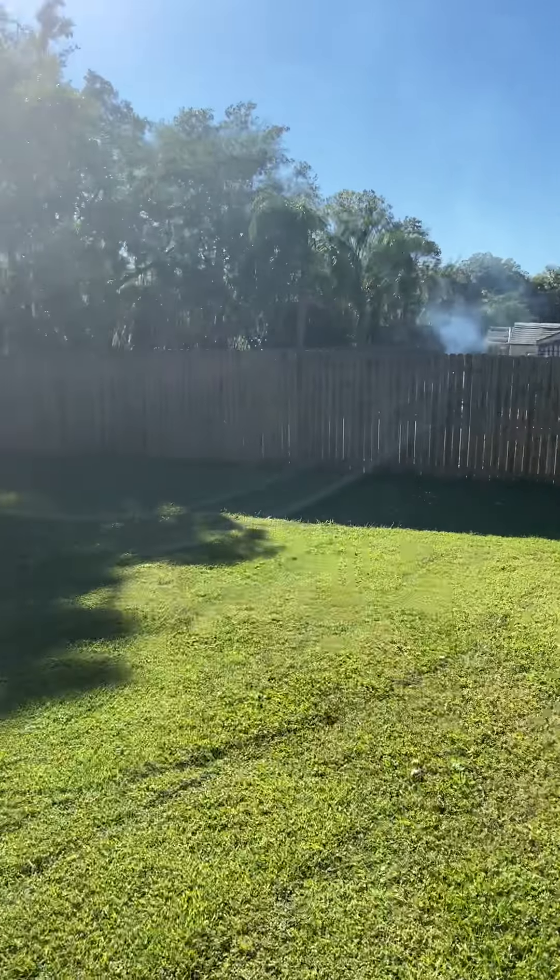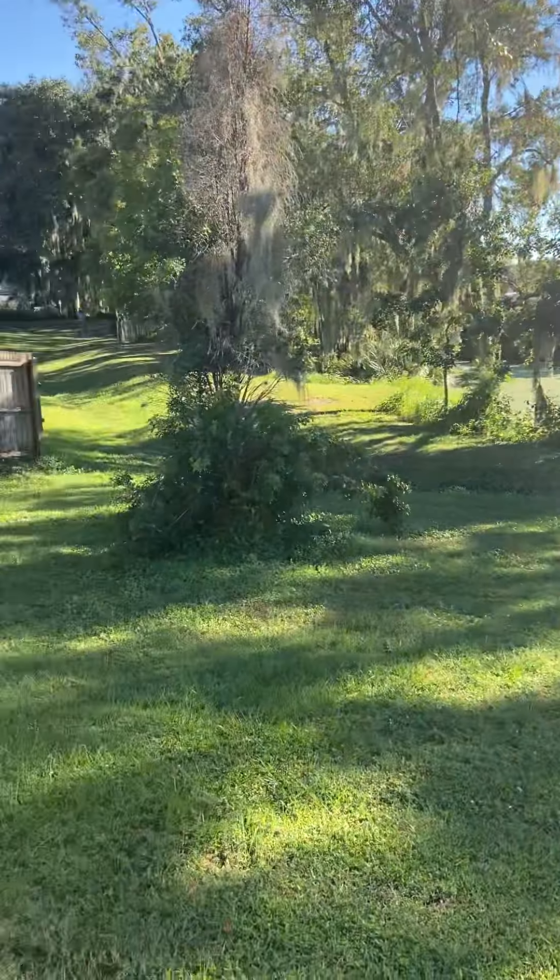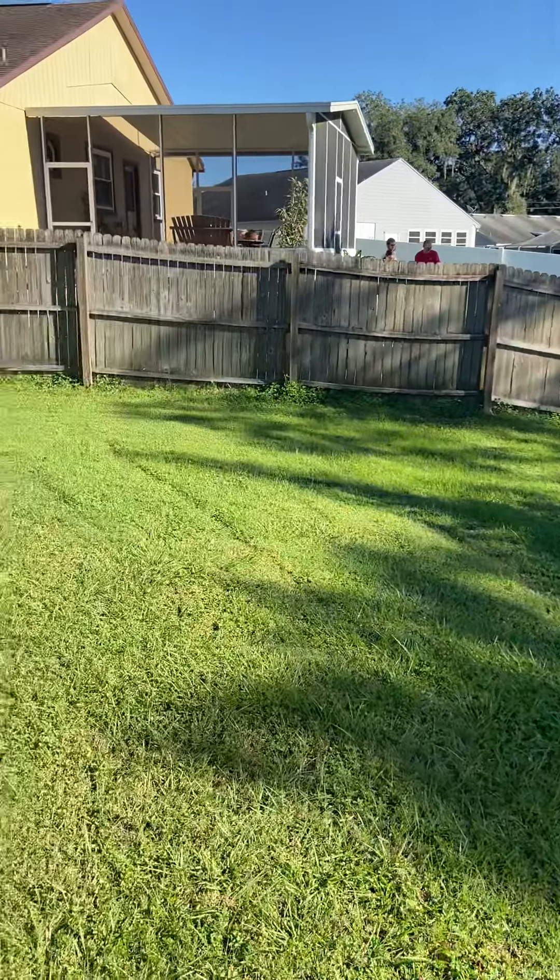My neighbor's grilling — yeah, it's perfect for grilling, it is.